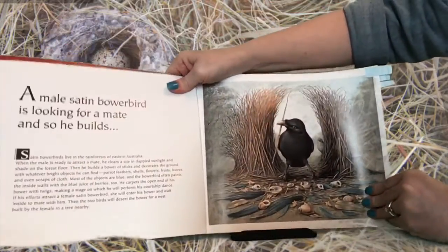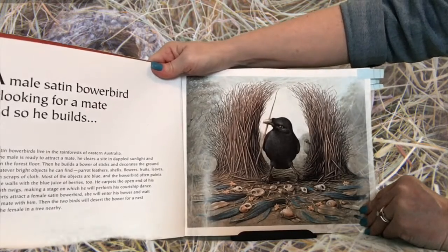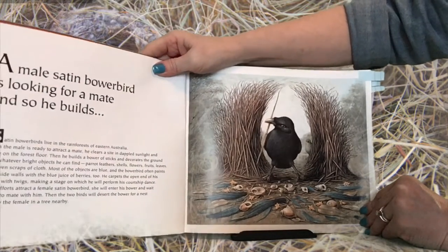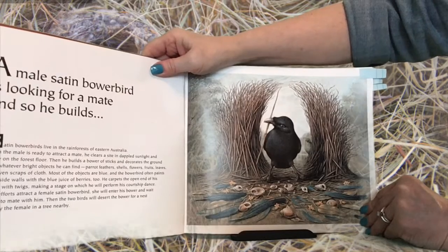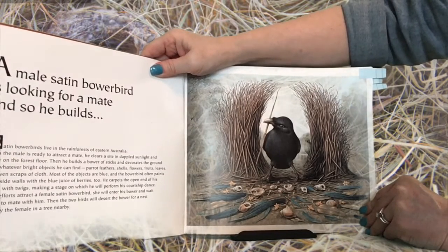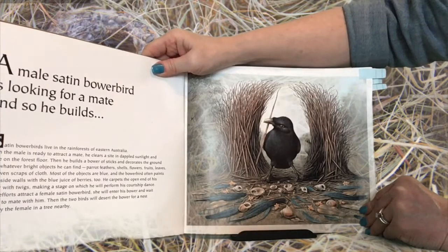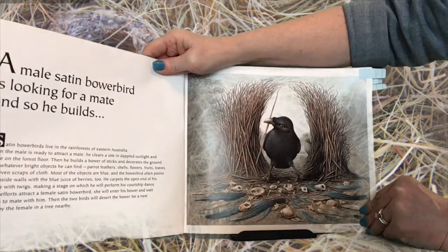The first one is about a bowerbird. A male satin bowerbird is looking for a mate, and so he builds. Satin bowerbirds live in the rainforests of eastern Australia. When the male is ready to attract a mate, he clears a site in dappled sunlight and shade on the forest floor.